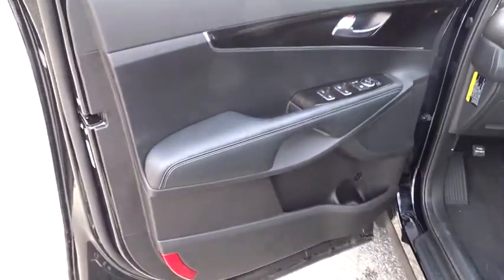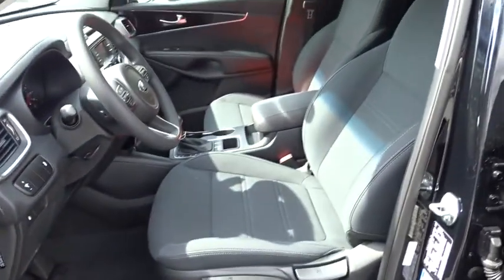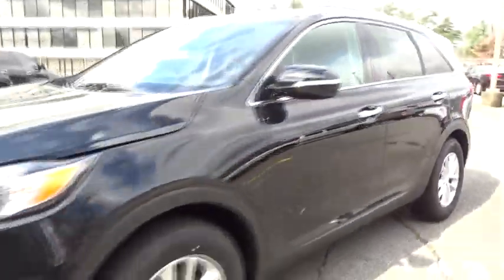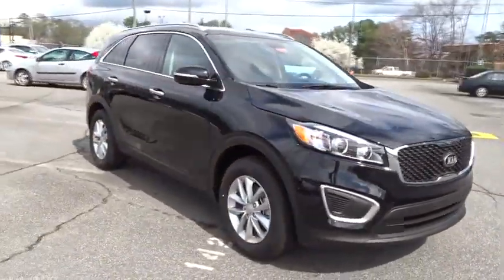Drive away with a great deal on this vehicle. Call or stop in today. The Kia Sorento.